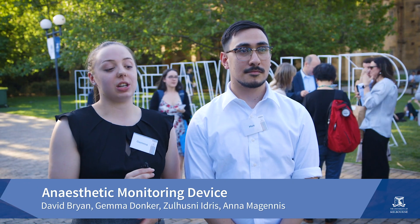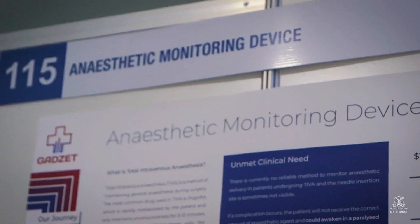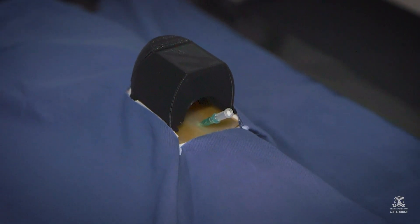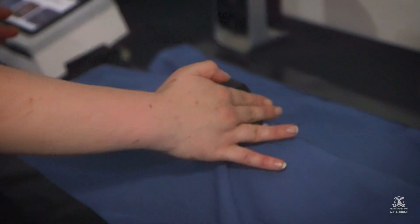During surgery, one of the problems that can occur is that the patient becomes conscious but paralysed and unable to make anyone aware while the surgery is happening. This happens to 1 in 100 patients who undergo surgery using Teva anaesthetics. Our project is a comprehensive monitoring device that monitors the needle insertion site for Teva anaesthetic, and it can alert the anaesthetist when any complications with the needle occur so they can intervene before the patient becomes aware.